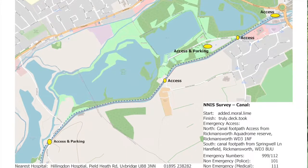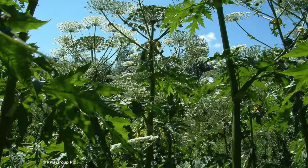So once you've done that, you'll be given a map of your survey stretch like this. So next is the survey — what do you do? We're looking for four key invasive species and we're looking for them at four different months throughout the summer.